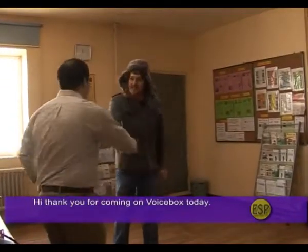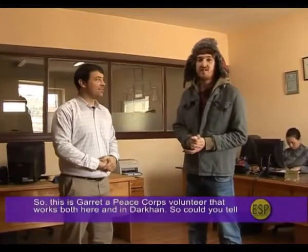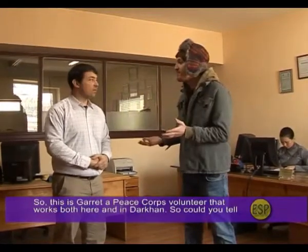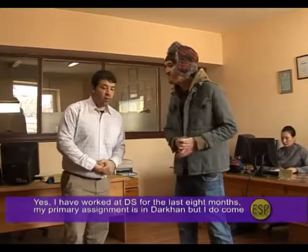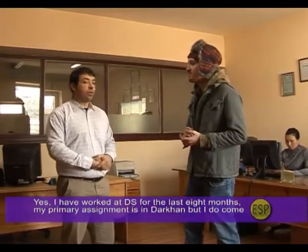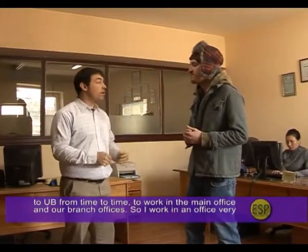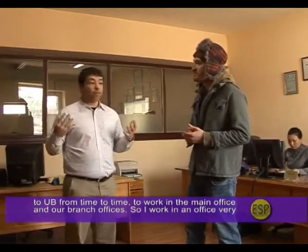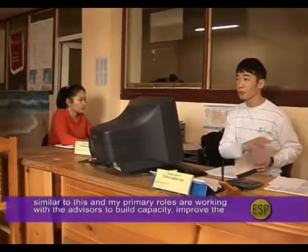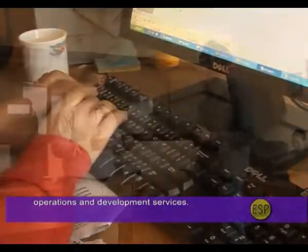This is Garrett, a Peace Corps volunteer that works both here and in Darhan. He has worked at DS for the last eight months. His primary assignment is in Darhan, but he also comes to Ulaanbaatar to work in the main office and branch offices. His primary roles are working with advisors to build capacity, improve DS operations, and develop new services.